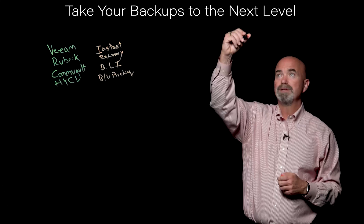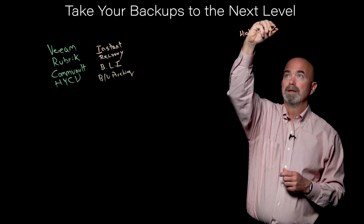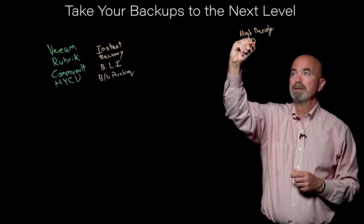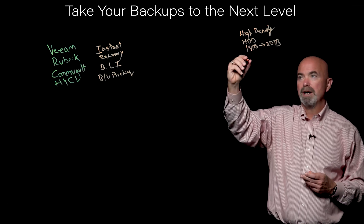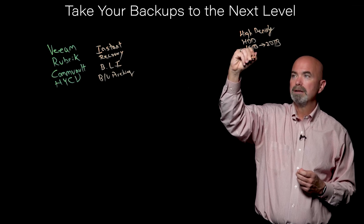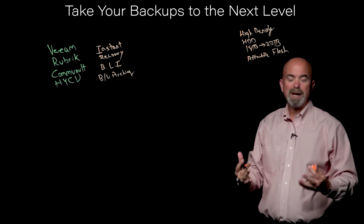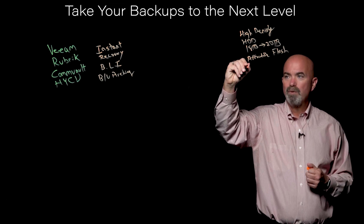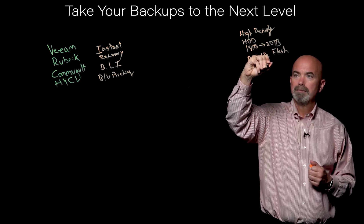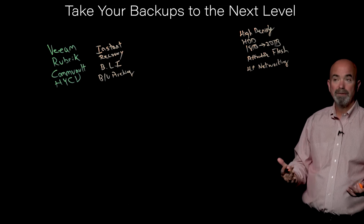On the hardware side of the equation, we've seen an equal amount of innovation. We've seen the introduction of high-density hard disk drives — 18 terabyte is common today, and we'll quickly go to 20 terabyte by the end of this year. We've also seen the introduction of very affordable flash, which gives us some capabilities as we look at these features. And we've seen improvement in very high-performance networking — 25 gig and faster Ethernet is very common today and very affordable.